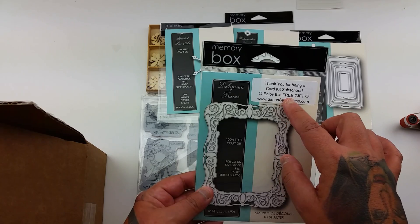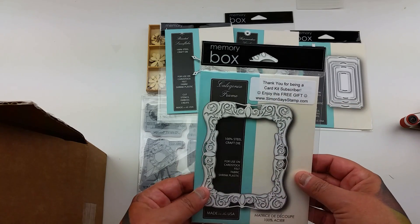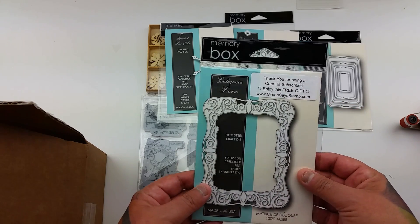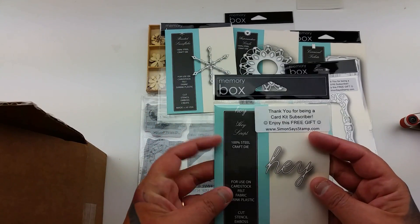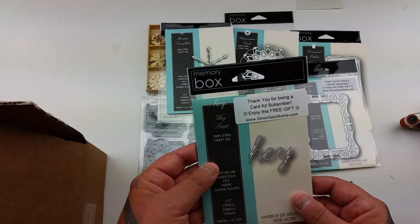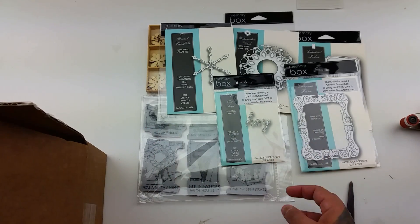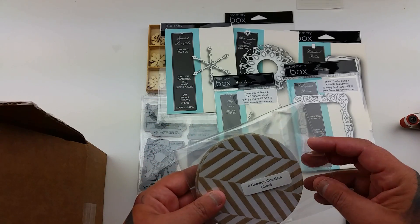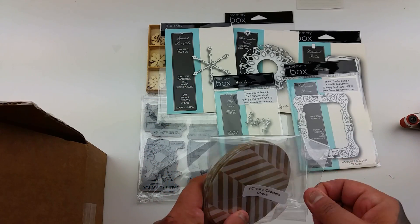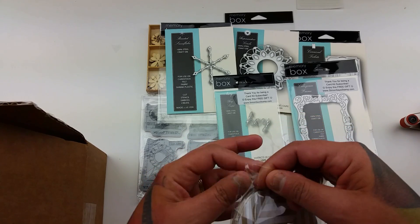This was a free gift if you're a card kit subscriber — that's cute. It says 'hey.' Oh, another free gift! I didn't know they give you free gifts for being a card kit subscriber. What is this? These are six chevron coasters — pretty interesting.